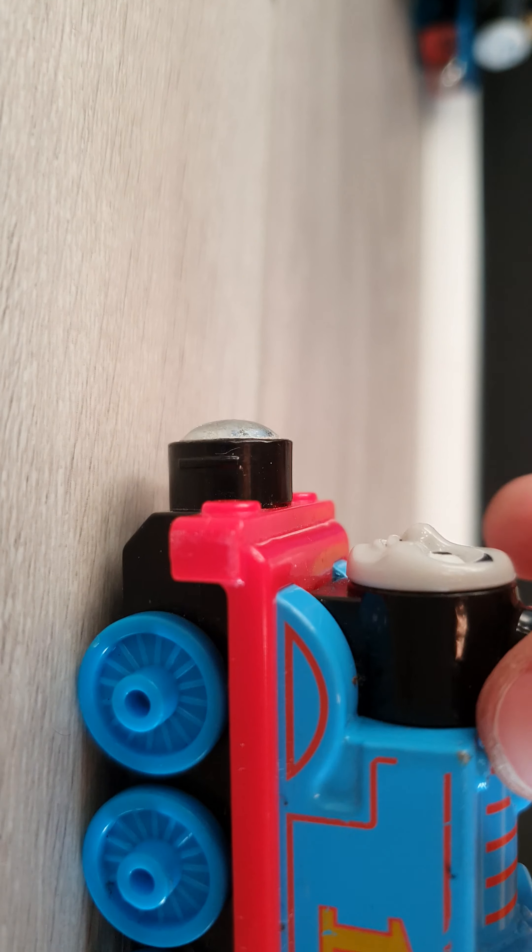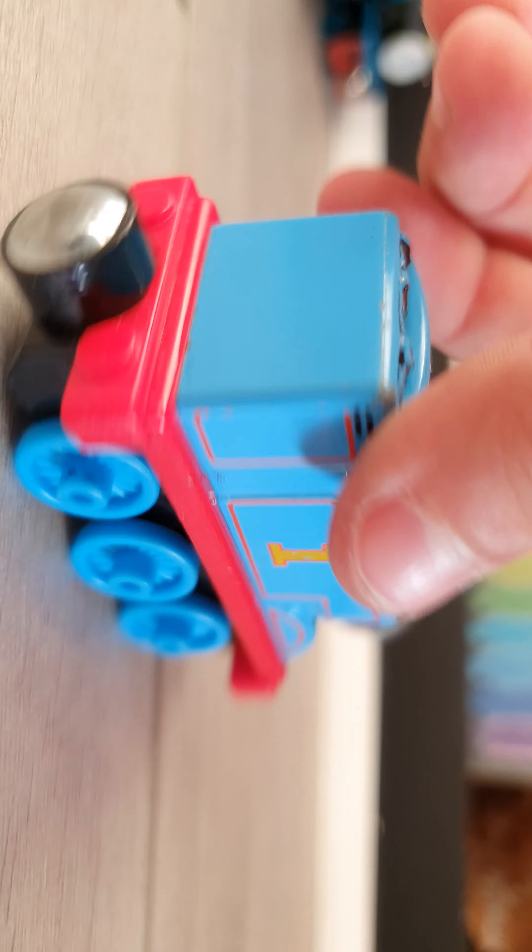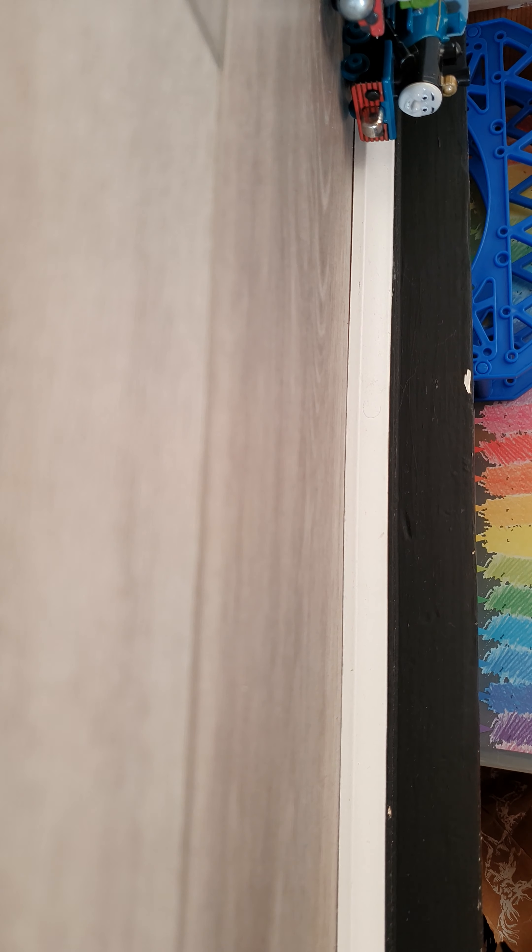Next — classic Thomas. Not much to say about this, but you know, Thomas.